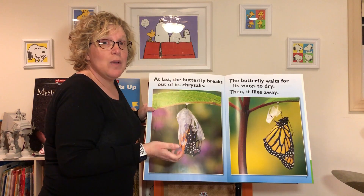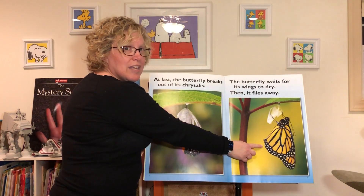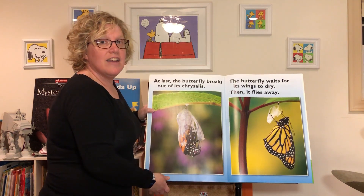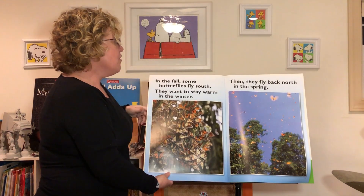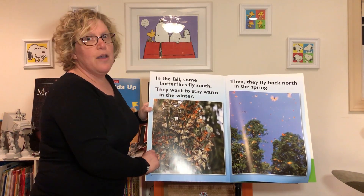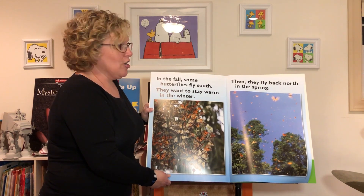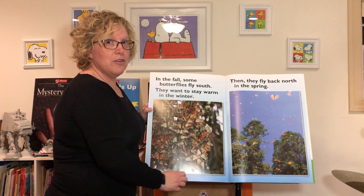So it has to wait for its wings to dry, and then it can fly away. In the fall, some butterflies fly south — they want to stay warm during the winter. Then in the spring they fly back north.